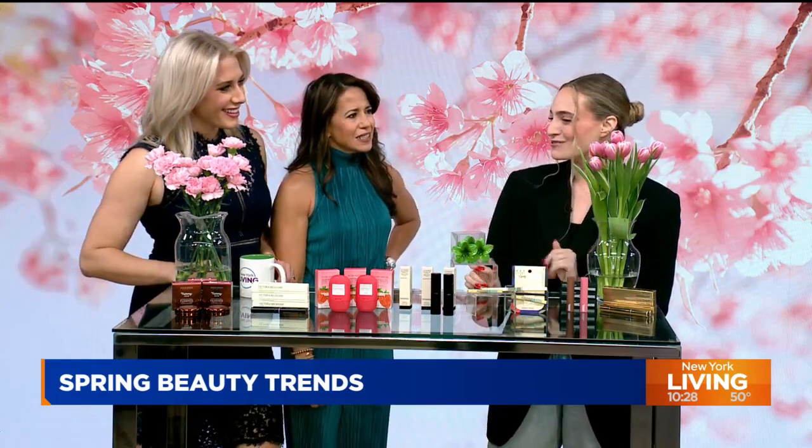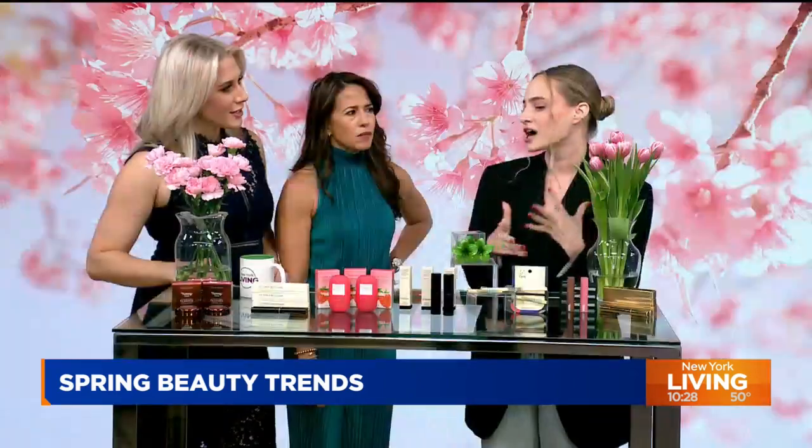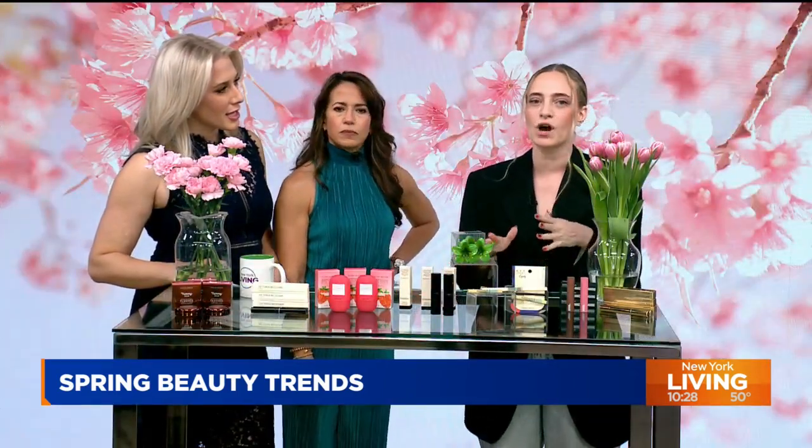It's a little bit upgraded from the Y2K that I remember. The first trend we really wanted to talk about is in line with corsage core and rosettes. We're seeing that so much in fashion, and what perfectly pairs with that in your makeup is these rosy cheeks, these petal pinks, that sort of floral color palette.